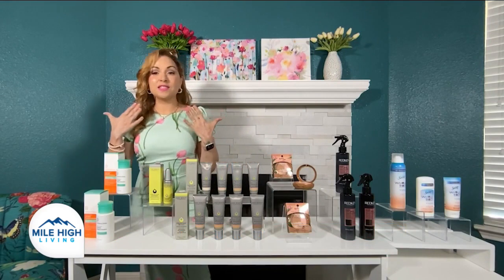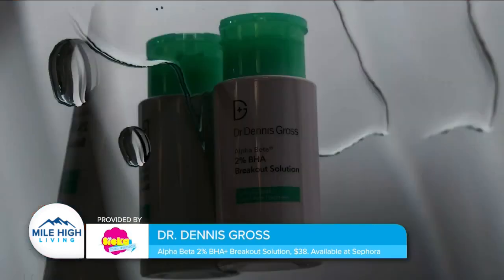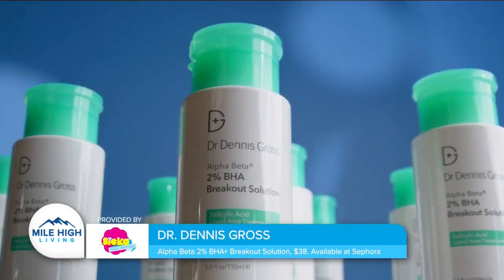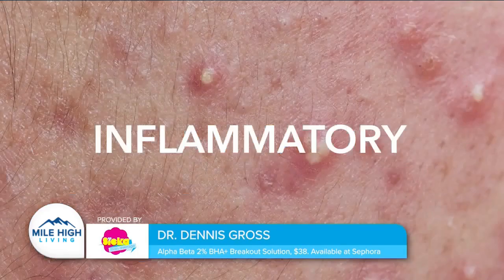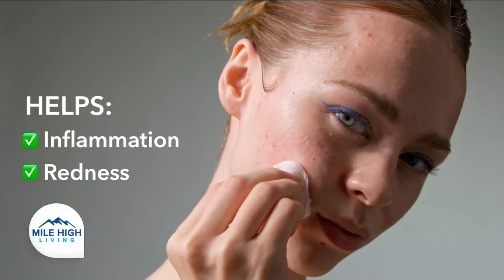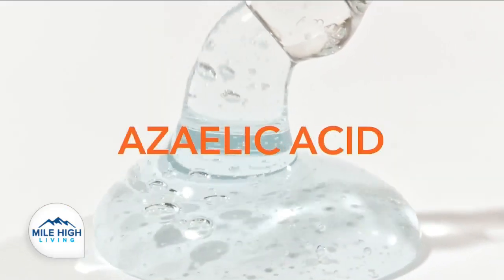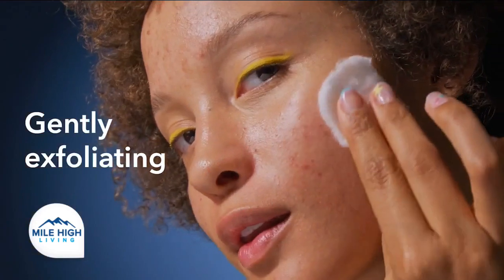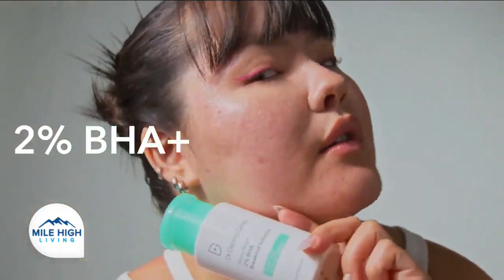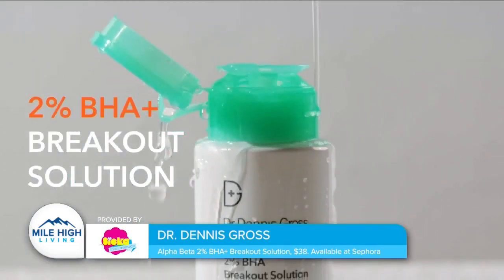First, we want skin that's as clear as the blue skies above. Enter the new Dr. Dennis Gross Skincare Alpha Beta 2% BHA Plus Breakout Solution, a treatment developed to address teenage, hormonal, and adult acne. The formula contains five acids that clear and prevent breakouts, decongest pores, and exfoliate skin — among them salicylic, lactic, and azelaic acid. Unlike other acne treatments, it contains soothing and hydrating ingredients like hyaluronic acid and turmeric to ensure skin never becomes overly dry. The result is clear, healthy, and balanced skin. It's $38 at Sephora.